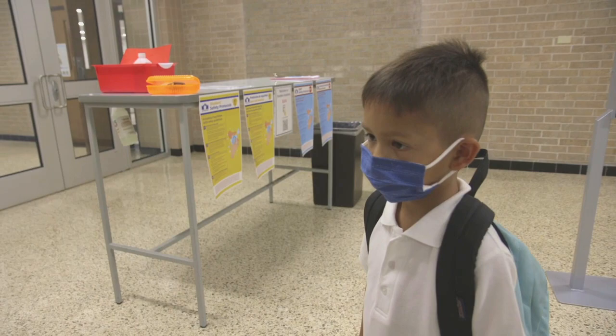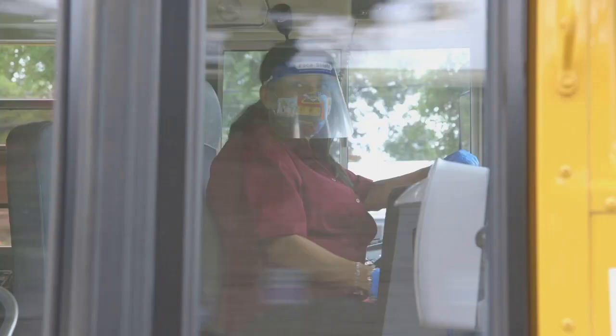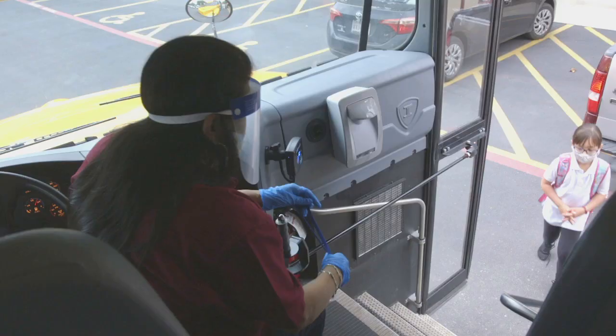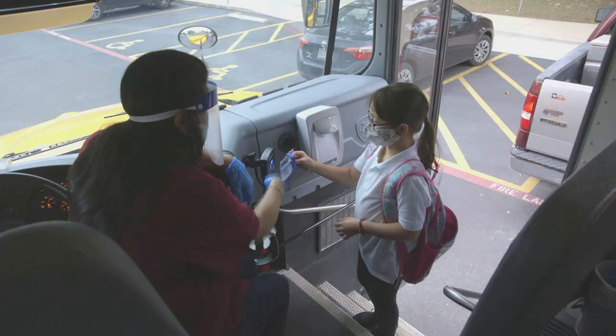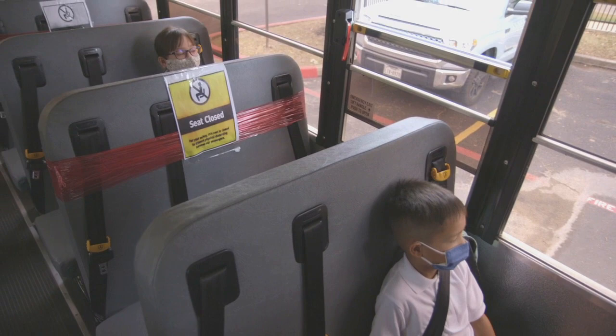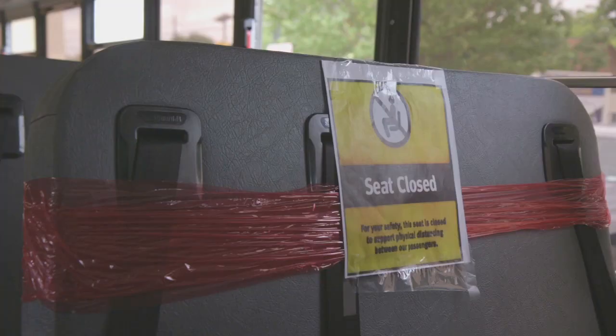Daily health checks will be conducted upon student arrival, to include temperature screening and symptom checking. Students are also required to wear a face covering when they board the bus. Each student will swipe their bus pass when entering so we know everyone who was on the bus that day. This will help with any contact tracing should a child later test positive. Children will be seated in every other seat, unless they are from the same family, in which case they can sit together.